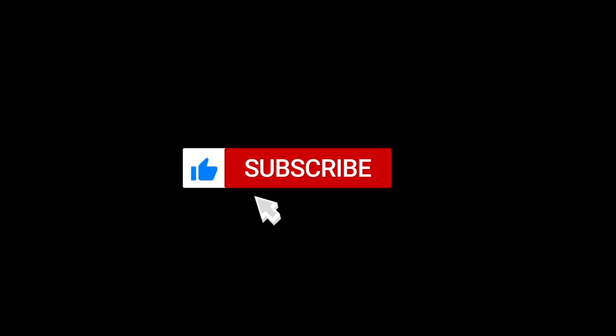So before we get started, if you're not yet a subscriber, please consider subscribing to my channel, and remember to turn on posting notifications.